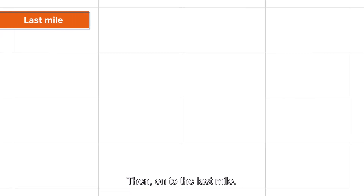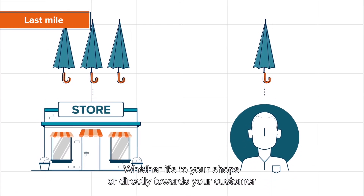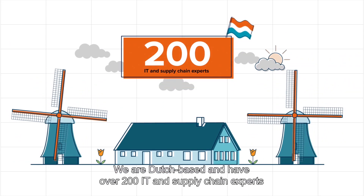Then, on to the last mile. Whether it's to your shops or directly towards your customer, we offer a fully digitalized process and real-time insight into your shipments.